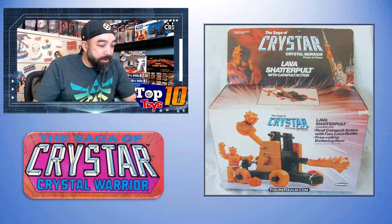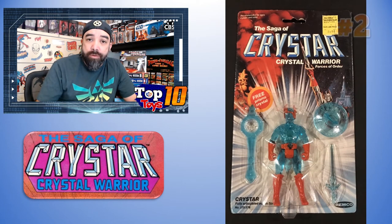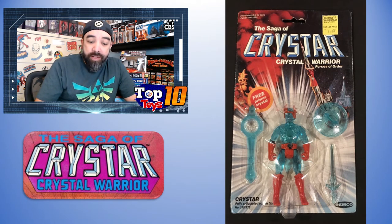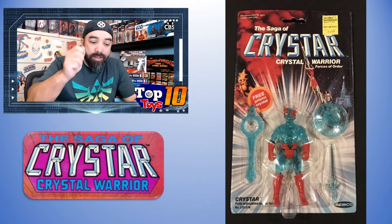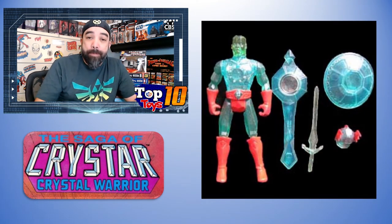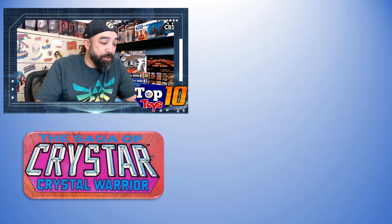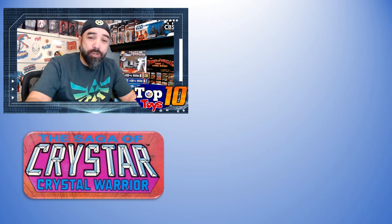Number 2 is the hero of the whole toy line — Krystar himself. This packaged figure had a high sale of $250. He's got his sword, his shield, his cool removable helmet — you could take that helmet off and put it on your G.I. Joes — and the little crystal eyepiece you could look through. A still-packaged figure of a toy line like this is a tall order, so $250 was not too bad.